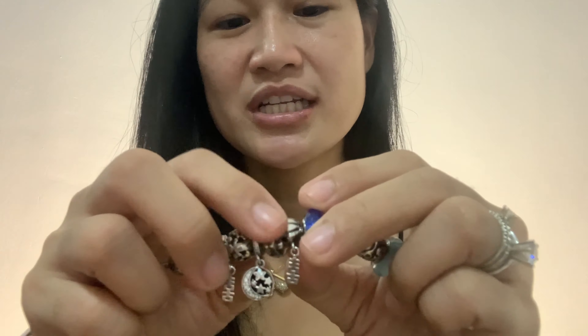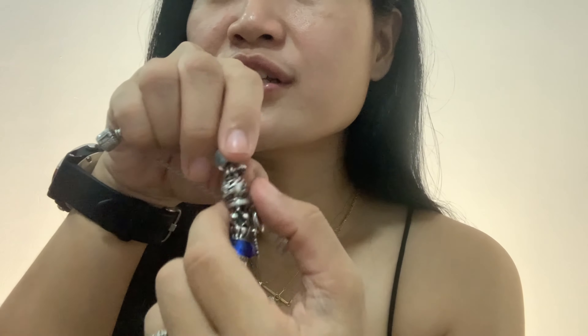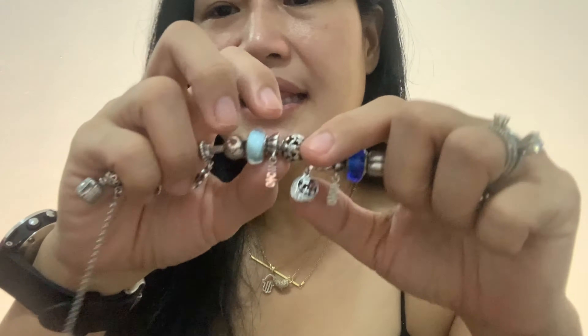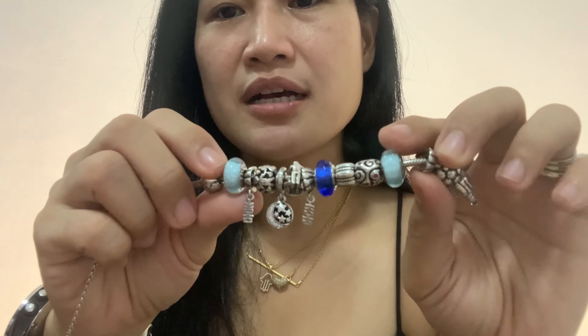Next is the double happiness dangle. Then next is this one — it's the First Dance charm, a man and woman dancing. Next is this dangle — the one that says 'I love you to the moon and back.' Next is the Family Open Words charm, which has mother, father, and children figures. And then you have the gold hearts.